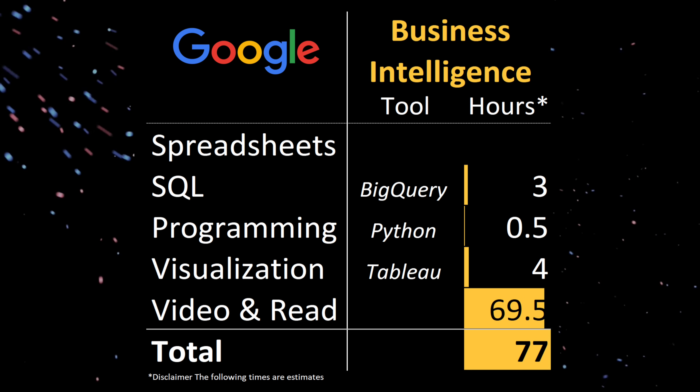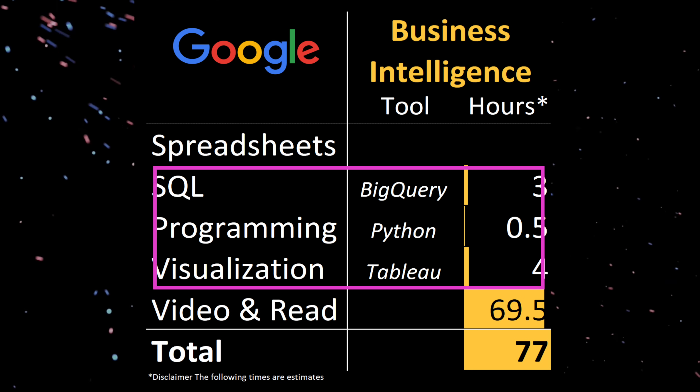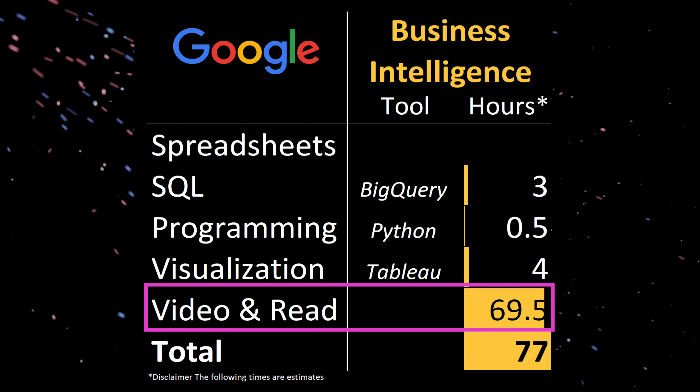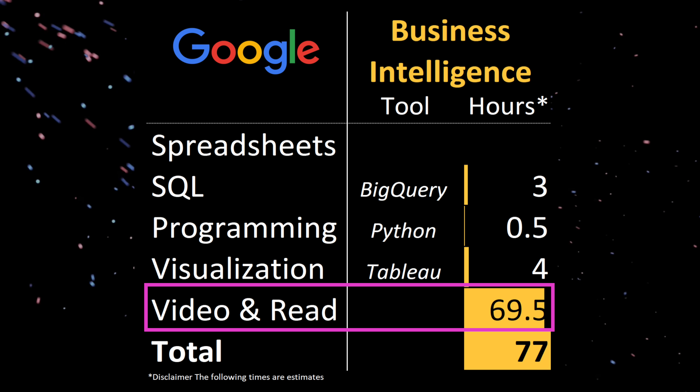Being the nerd that I am, I went in and plotted out how long you're using each of the tools in the courses, along with how long the videos and readings are. And one of the main issues I had with the Business Intelligence course was that less than 10% of the certificate itself was focused on tool usage. The rest was focused on just readings and videos, which was a little bit excessive.